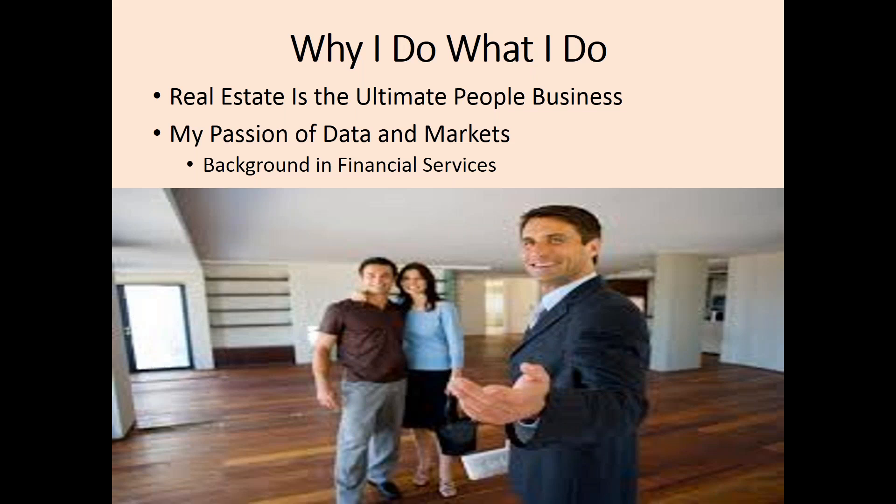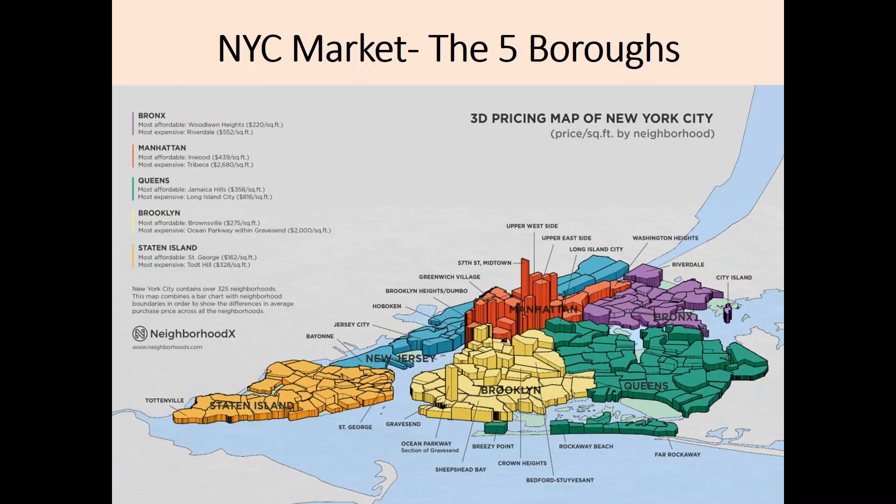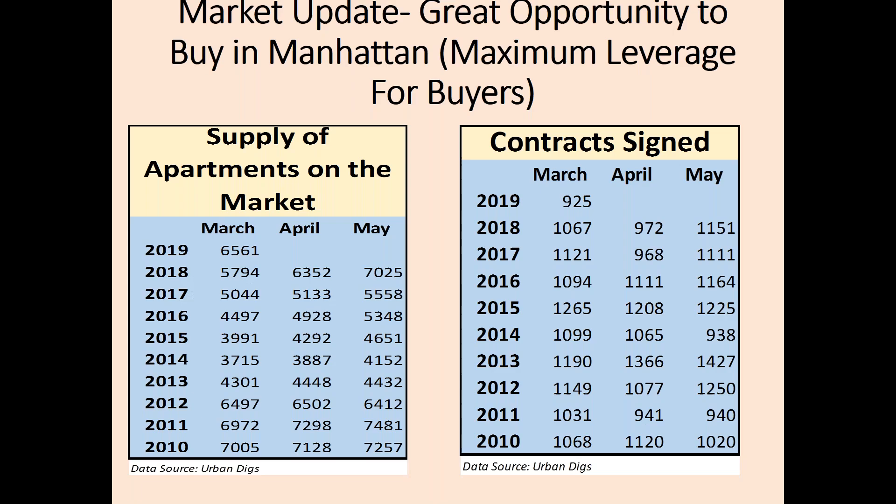I will be sharing with you so much data today about the current market. The New York City market is divided into the five boroughs and, of course, you have New Jersey, which includes Hoboken and Jersey City. For today's seminar, we'll be primarily discussing Manhattan. Now it is time to get into the gist of why we are here — the market overview.